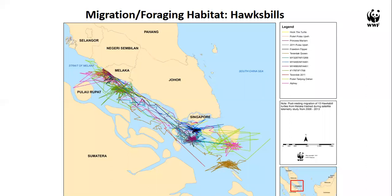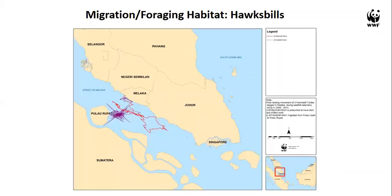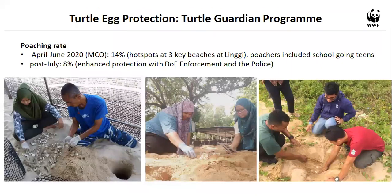As important as it is to conserve nesting beaches, it is equally important to ensure foraging areas remain healthy — pristine coral reefs where hawksbills feed on sponges. If turtles cannot nest safely, the population may face extinction.